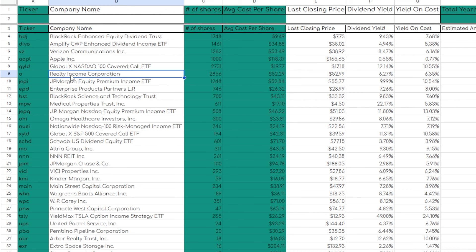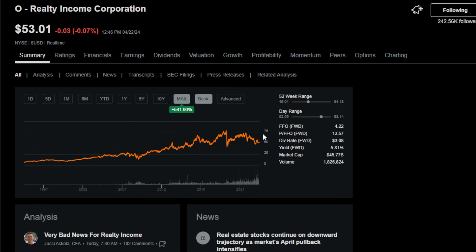My next favorite position in my long-term dividend growth portfolio would have to be my 2,856 shares of Realty Income Corporation, ticker symbol O. Unlike SCHD, Realty Income is a single stock I started buying way back in the day — I remember in 2018 buying shares in the high $60s and even spending over $70 on some shares in 2019. Luckily, I bought the majority of my shares post-2020, so I do have a pretty low cost basis overall.